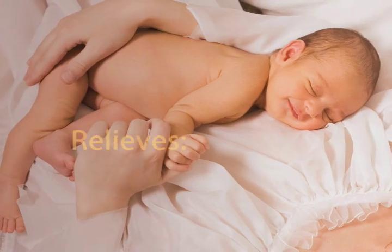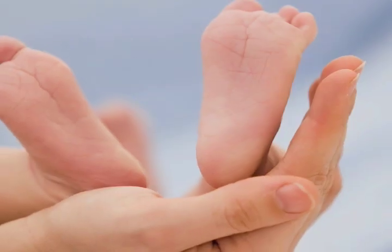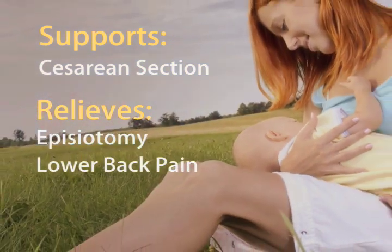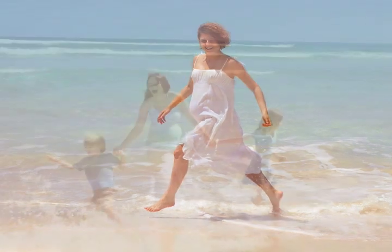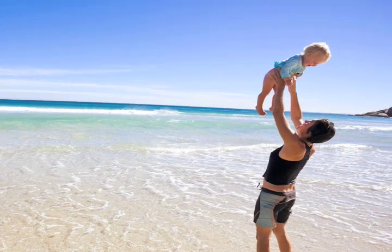Versatile beyond pregnancy, the Baby Belly Band can be used postpartum to support a cesarean section, relieve episiotomy pain and lower back pain from carrying a new baby. At an affordable price, a woman can experience a more joyful, healthy pregnancy.